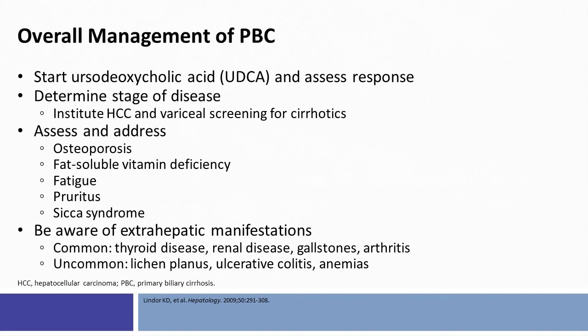It's always important to keep in mind extra-hepatic manifestations such as thyroid disease, renal disease, and occasionally skin disorders.